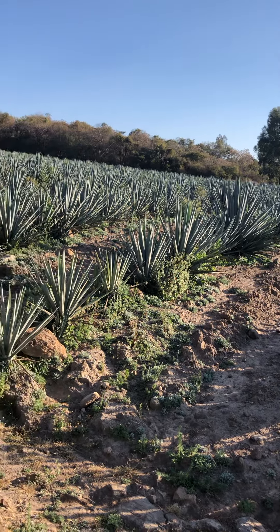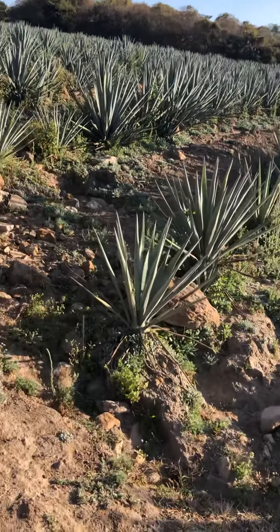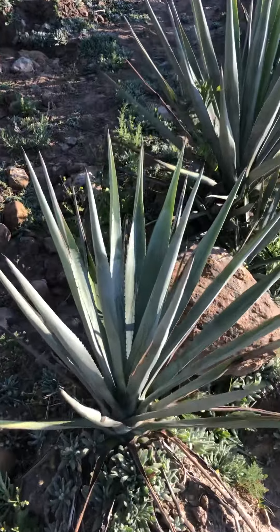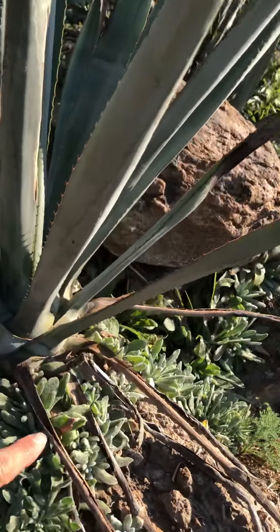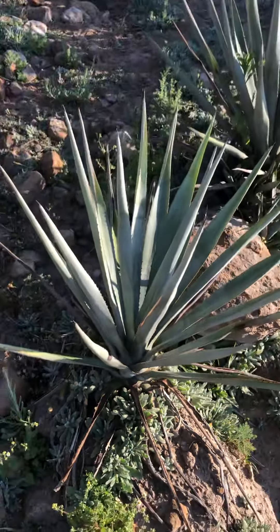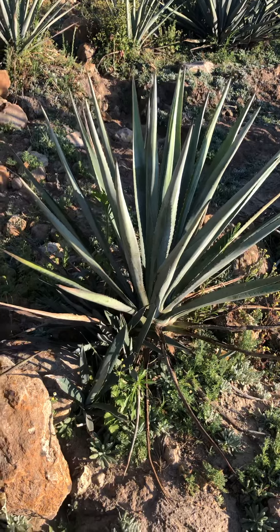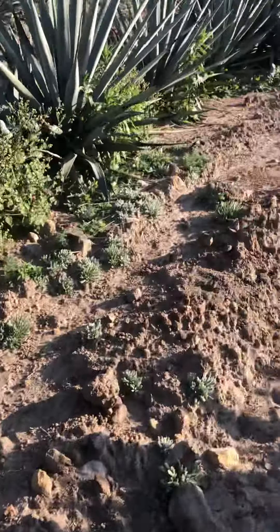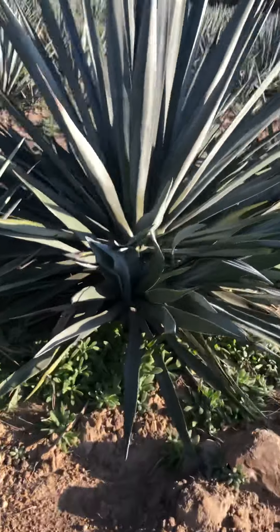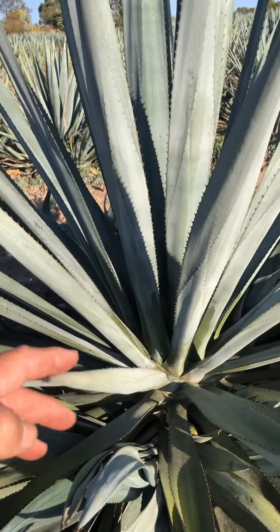So we have one small blue agave here and the piña, which starts on the bottom right there. And we have a little bigger one, and it seems like we have an even bigger one over here on this side.